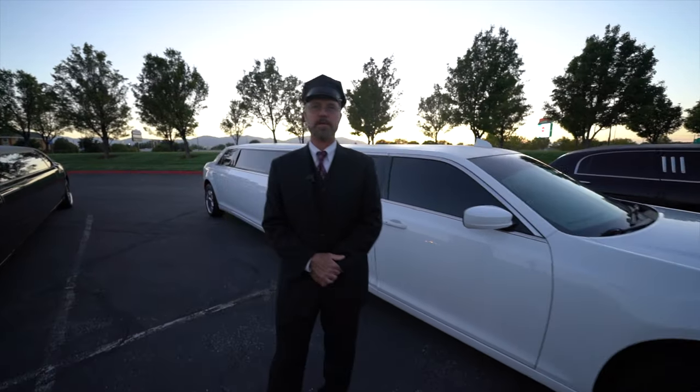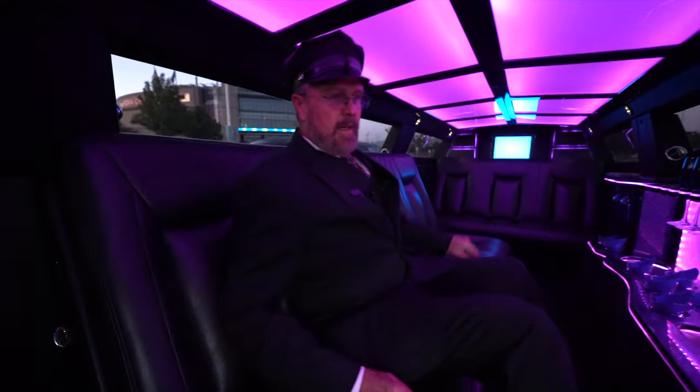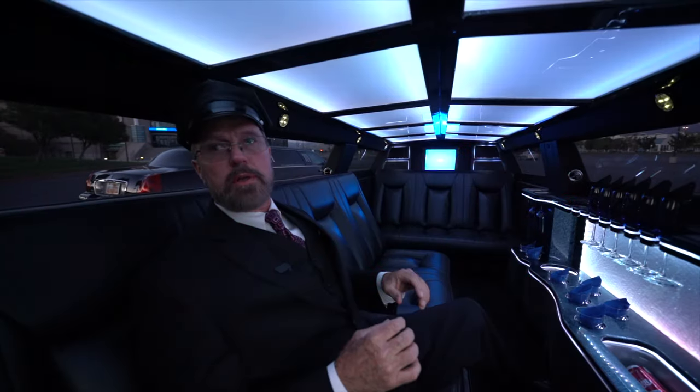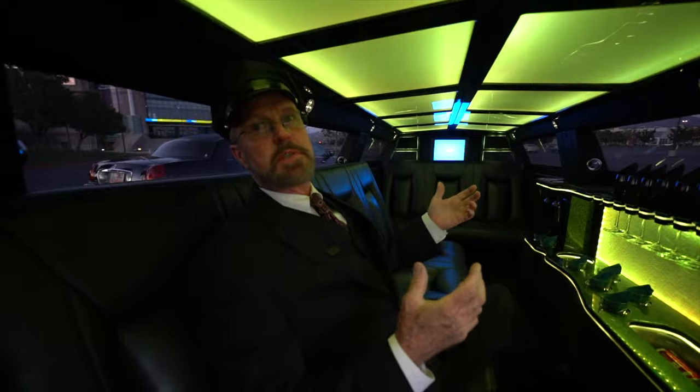This is a Chrysler 300 — it's Chrysler's high-end luxury car, and this one's been stretched out to hold 10 passengers. It's a beautiful limousine. This limousine has a full-lit ceiling: it goes white for corporate, or it goes full color like it is now for party time.